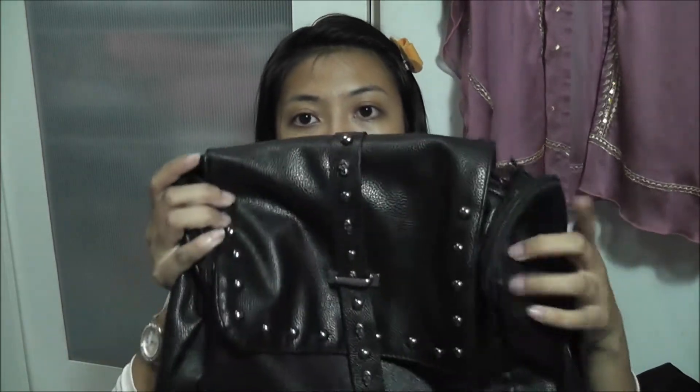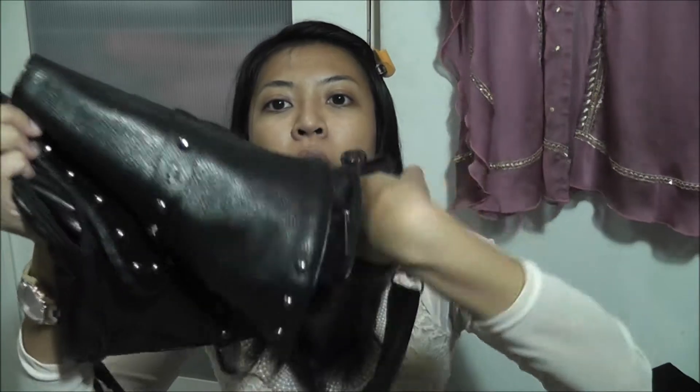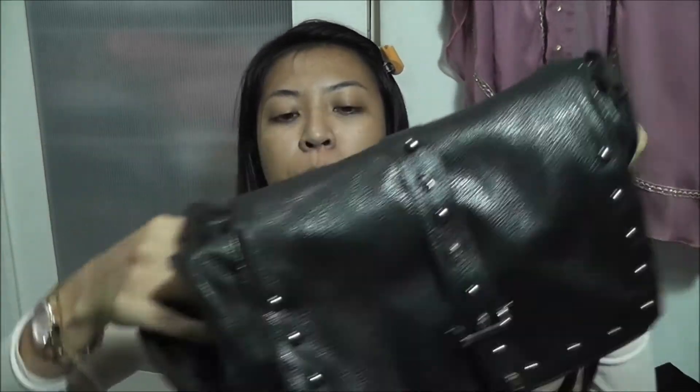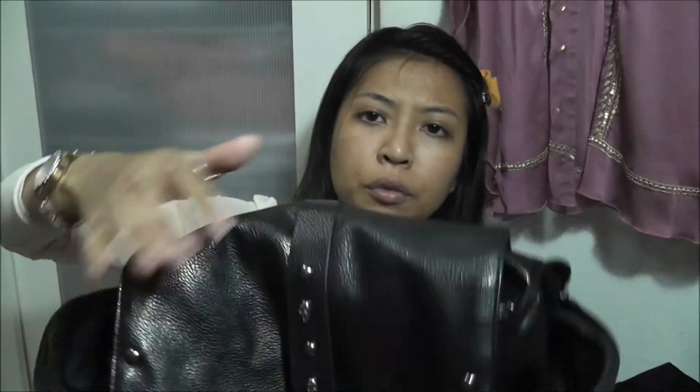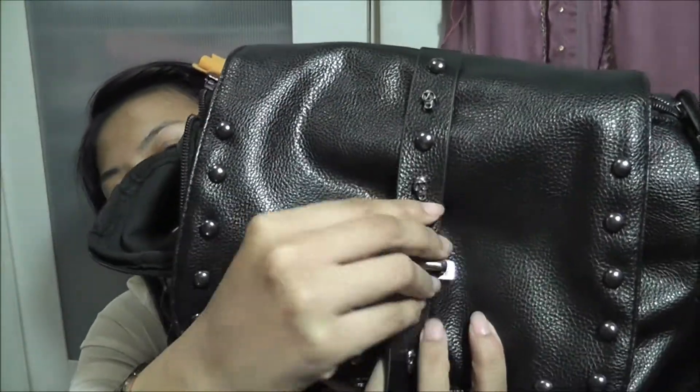The last bag I bought is a black sling bag which I've already used and really like. It has plenty of pockets, which keeps everything neatly organized. The front is studded with skulls in the center — I really love this bag. I can't remember exactly how much I paid for it.